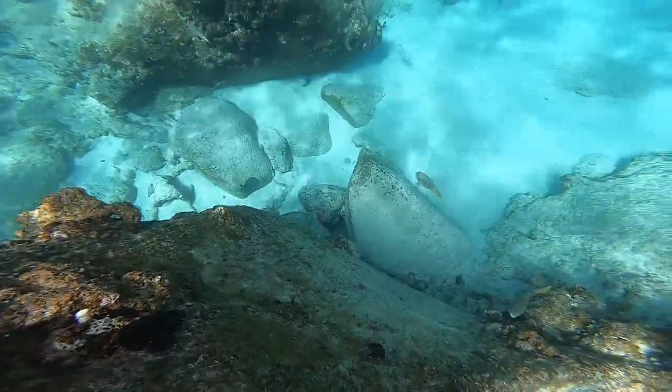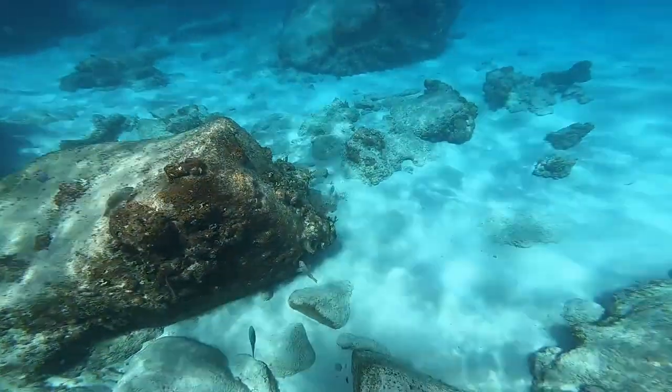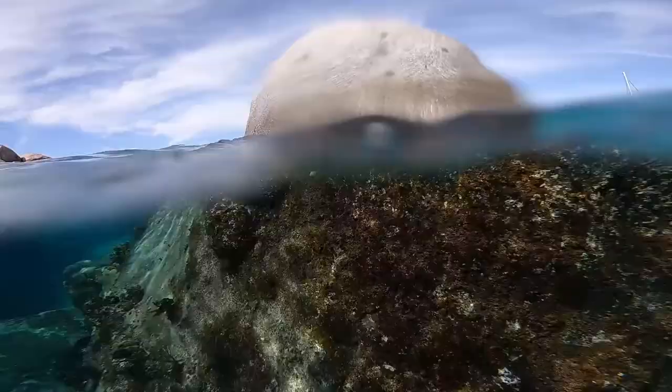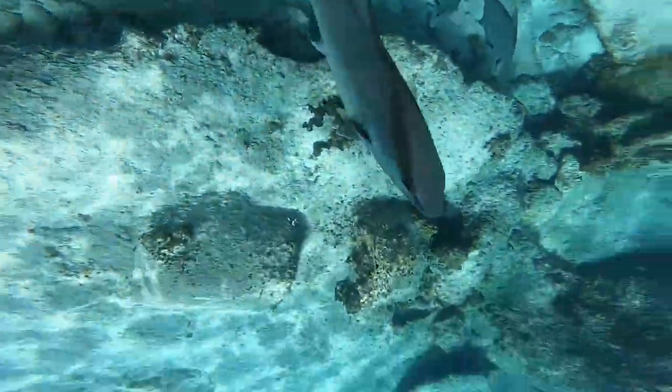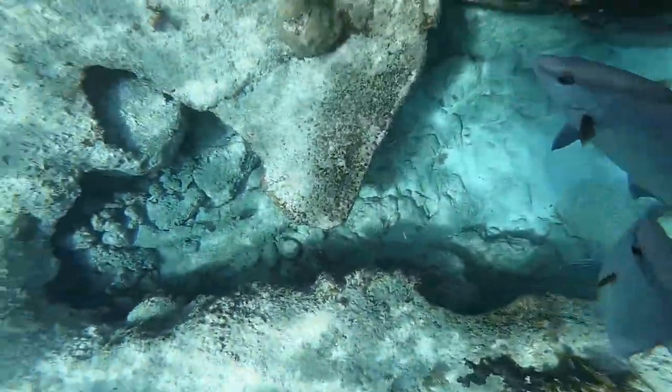Primarily these have been parrotfish we've been swimming with. But right after this, some Almaco Jacks came up really, really close to us. It felt like we could reach out and touch them. They have that green stripe over their eye and a weird dorsal fin that's kind of hooked.